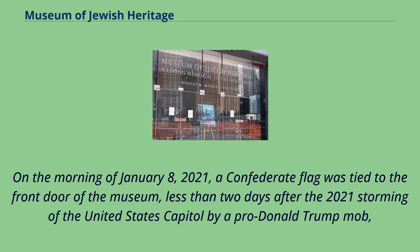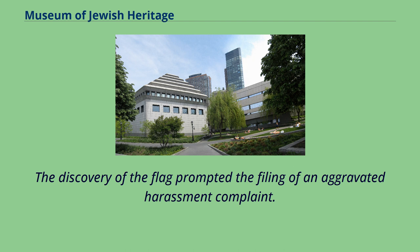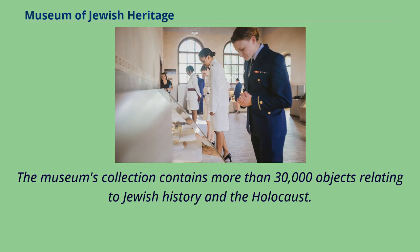On the morning of January 8, 2021, a Confederate flag was tied to the front door of the museum, less than two days after the 2021 storming of the United States Capitol by a pro-Donald Trump mob, some of whom carried Confederate flags into the Capitol building. The discovery of the flag prompted the filing of an aggravated harassment complaint. The museum's collection contains more than 30,000 objects relating to Jewish history and the Holocaust.